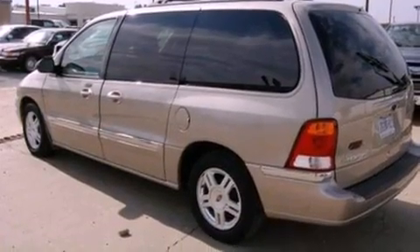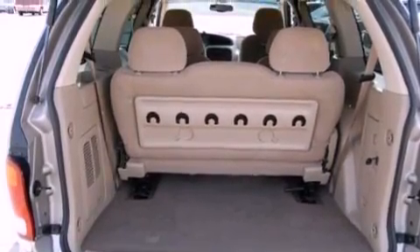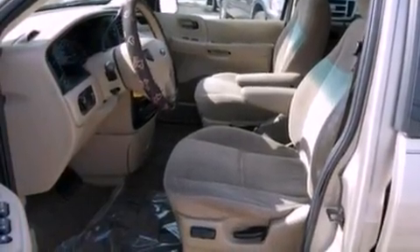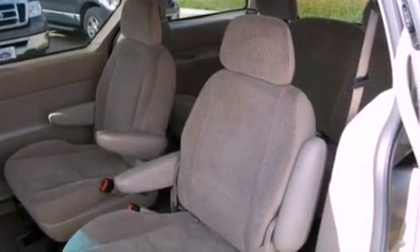Its top features include power-adjustable driver pedals, heater vents for rear seat passengers, heated side-view mirrors, a CD player, a leather-wrapped steering wheel, aluminum wheels, a security system, a low-tire pressure indicator, fold-down rear seats, and cruise control.